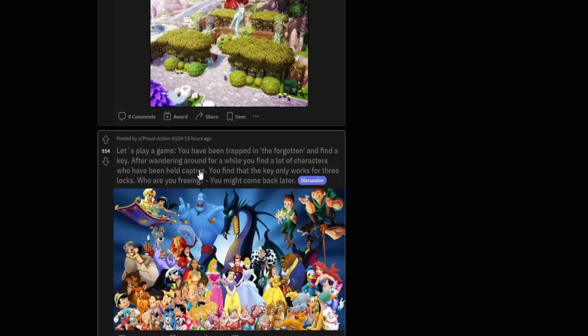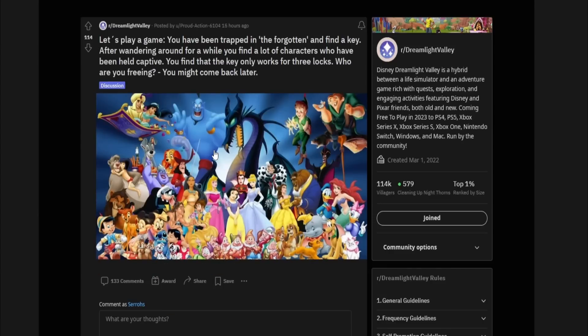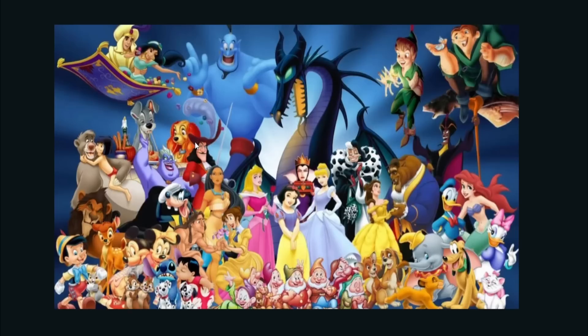Here's something interesting — let's play a game. You have been trapped in the Forgotten and found the key. After wandering around for a while you find a lot of characters held captive, but the key only works for three locks. Who are you freeing? We have all seven dwarves — do they count as one? We've got Lilo and Stitch, the Dalmatians, Pinocchio, Bambi, Tarzan — oh man, we got all of them.